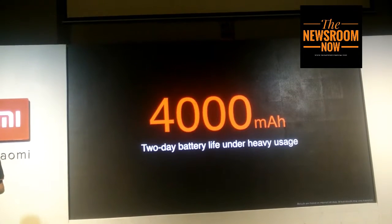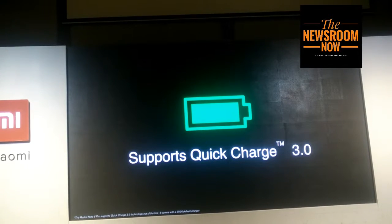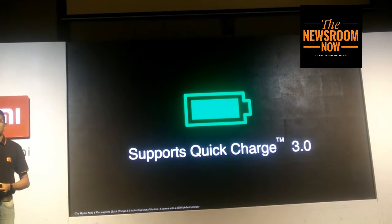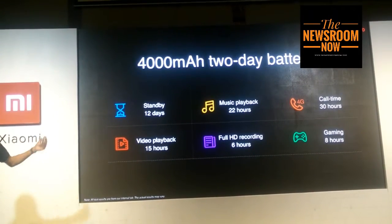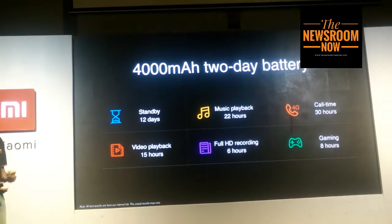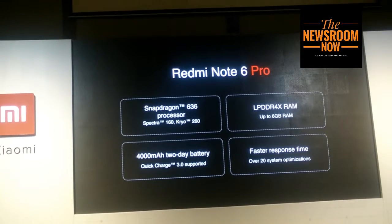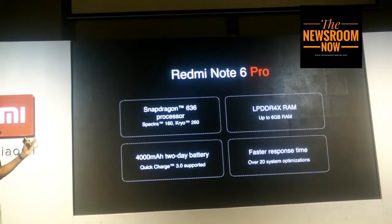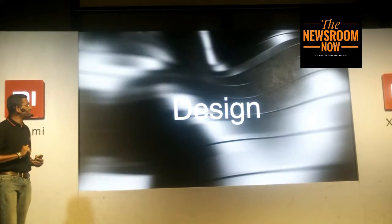The Redmi Note 6 Pro's massive 4000 mAh battery also supports Quick Charge 3.0 for those midday recharge sessions. The battery can give you a standby of up to 12 days and talk time of up to 30 hours. To quickly sum up the performance: the Redmi Note 6 Pro has the Qualcomm Snapdragon 636 and LPDDR4X RAM.